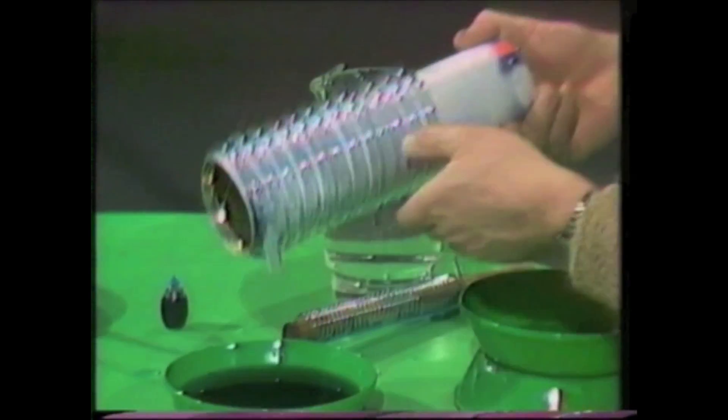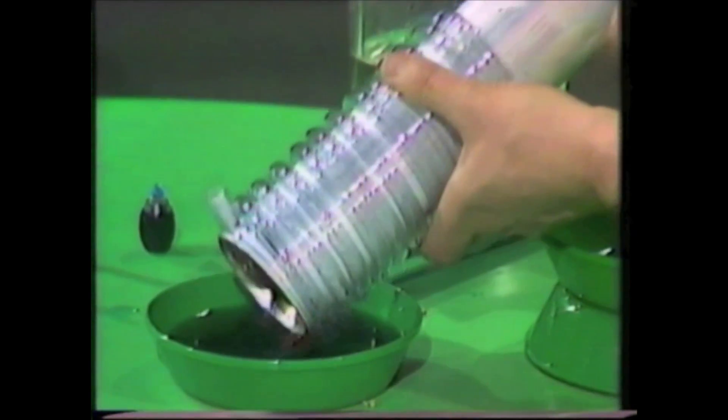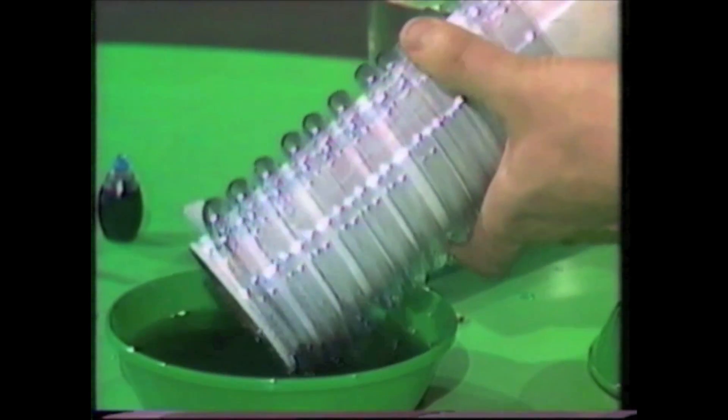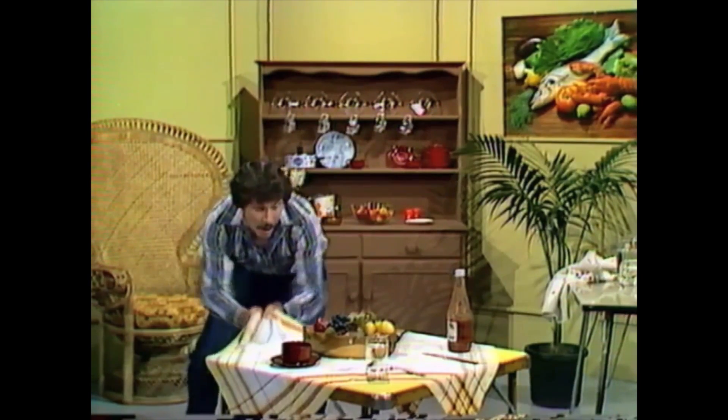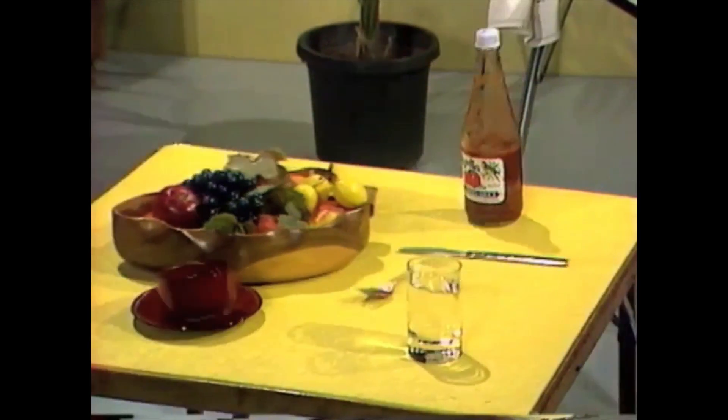If I put that in, you'll see it works magnificently. One dip and two dips, and we've already got that amount of liquid trapped and on its way up. One, two, three, four, five.